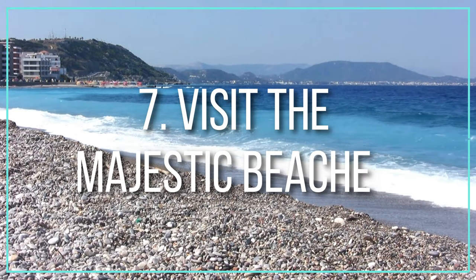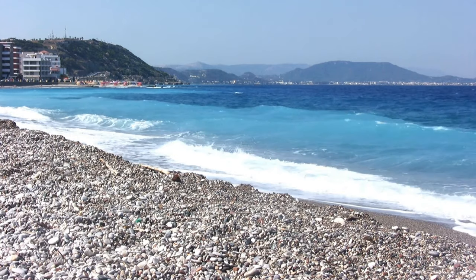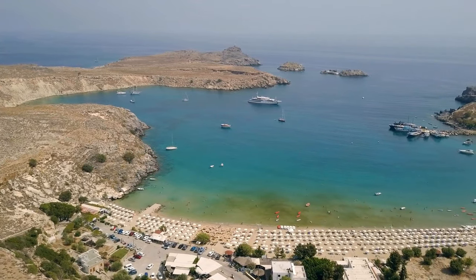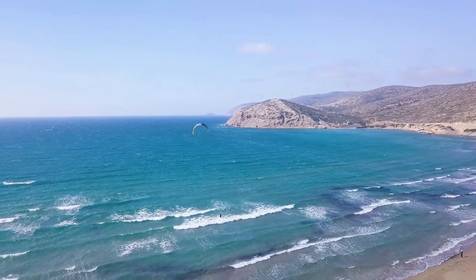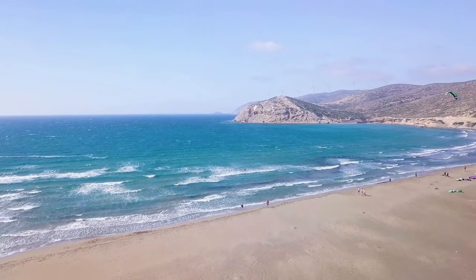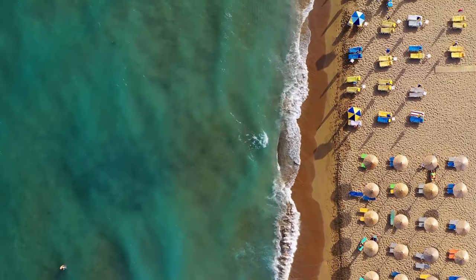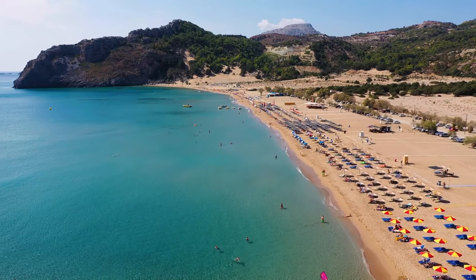Number seven: visit the majestic beaches. Rhodes Island boasts a plethora of beautiful beaches and sandy coves. The island of Rhodes has numerous beaches with plenty of great hotels, restaurants, bars, and water sports centers. All of Rhodes' beaches have crystal clear waters and are stunning in their natural beauty. Sambica, St. Paul's Bay, Laidico, Calathea, and other beaches of Rhodes are some of the best beaches on the island.